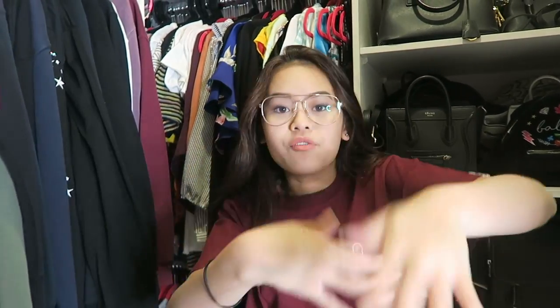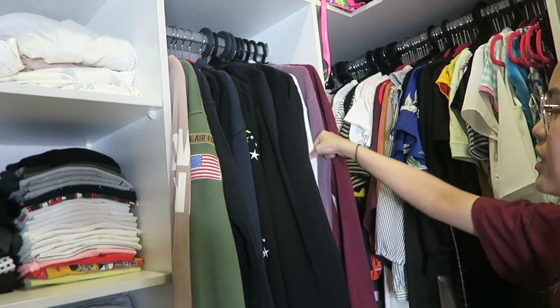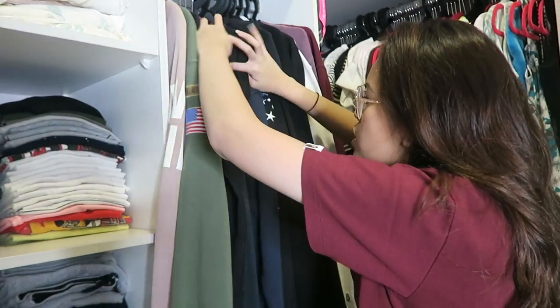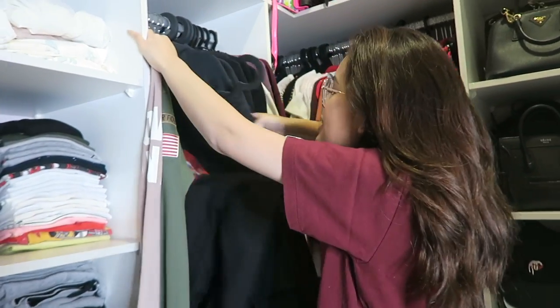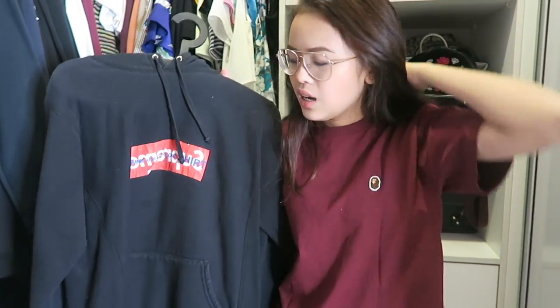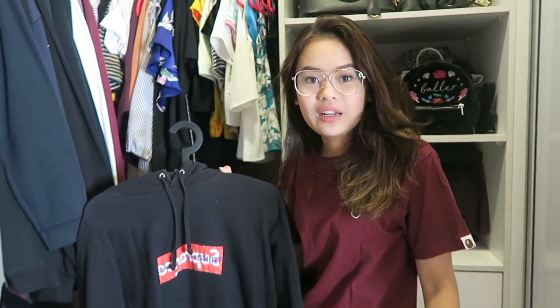So this is my hoodie section. If you guys know me, I wear hoodies every single time — it's a really bad obsession. So I'm going to start selling some of them. It's color-coordinated: black, purple, white. My favorite one is the Supreme x CDG — I got it for my birthday last year. I really like it; I wear it every time in London.